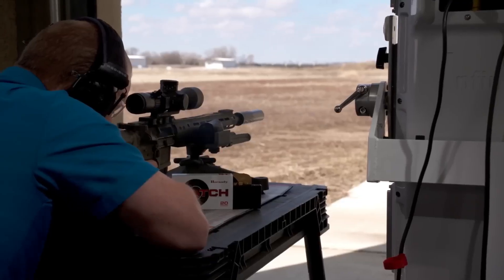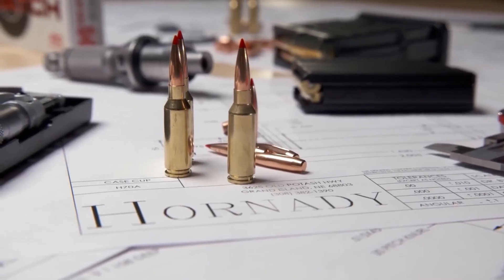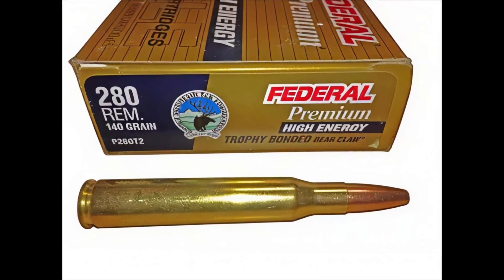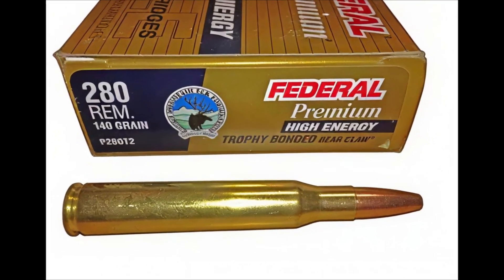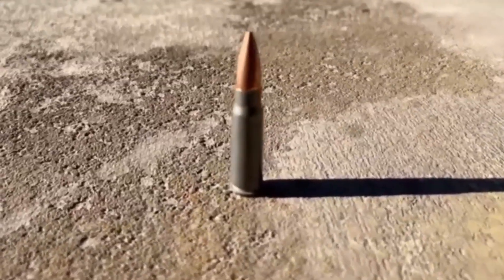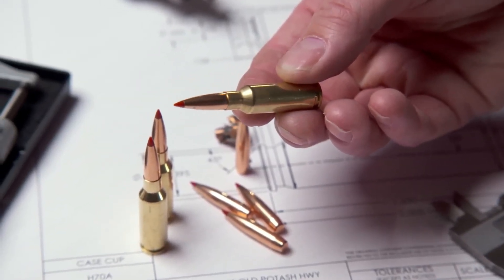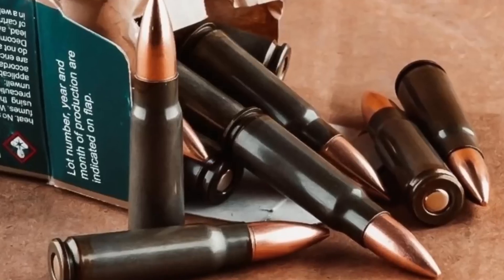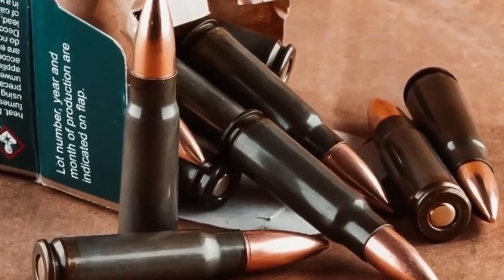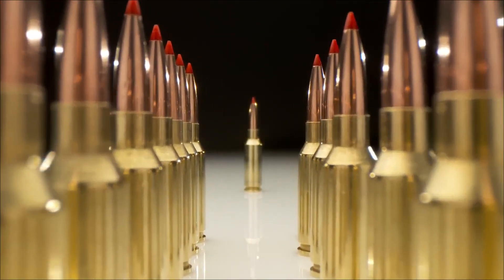Historically, militaries have sought similar middle-ground calibers. The British developed the .280 cartridge after World War II, which offered performance close to what the ARC achieves today. NATO rejected it in favor of 7.62 and later standardized 5.56, leaving the concept dormant for decades. The 6mm ARC shows that the idea of a true intermediate cartridge has not disappeared — it has simply matured with modern ballistics.